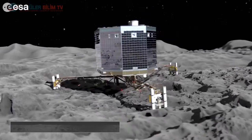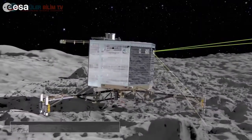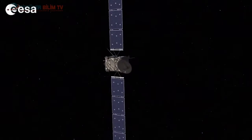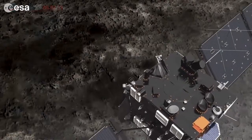Philae, Avrupa Uzay Ajansı tarafından yapılmış insansız bir uzay aracıdır. Philae'yi bu kuyruklu yıldızına götüren uzay aracının adı ise Rosetta. Rosetta'nın taşıdığı Philae, 12 Kasım 2014 tarihinde kısaca 67P adı verilen kuyruklu yıldızın yüzeyine inen ilk uzay aracı olmuştur.